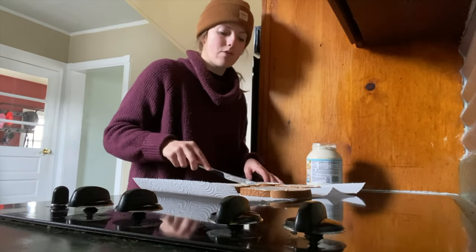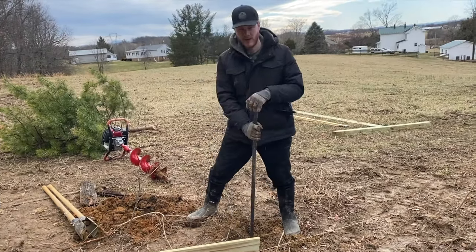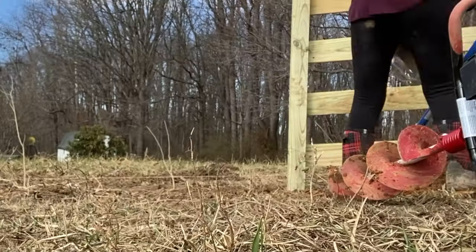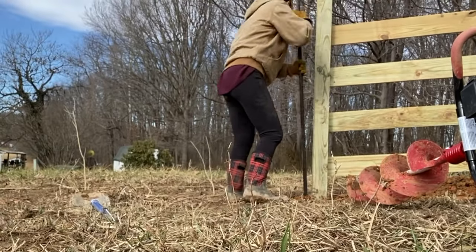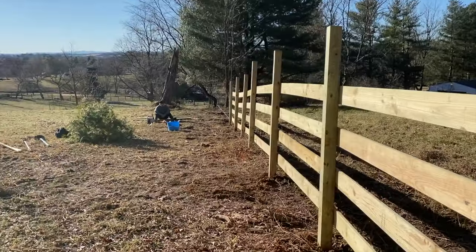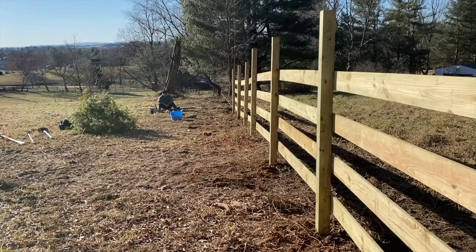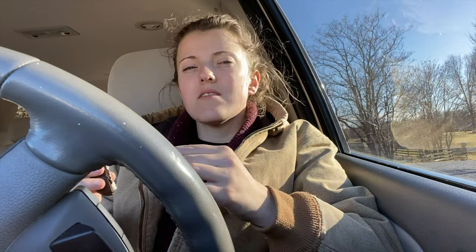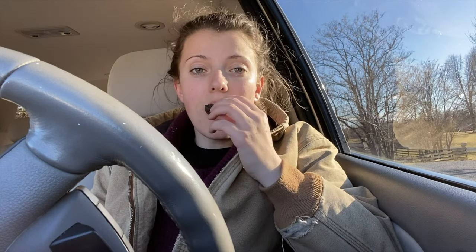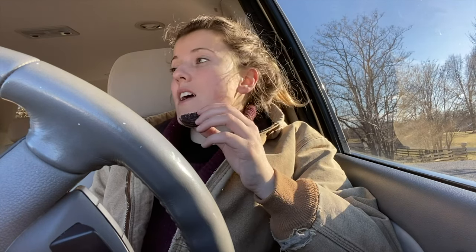I have to pick up hay and leave around 4:15. Best tool ever — tamping rod. Our neighbor saw us struggling and brought it over, so thank you neighbor! So there's our first day's work — about 50 feet of fencing, not as much as we would have liked. With farm work you never do as much as you want to initially. We just don't want to spend money; we want to do it ourselves. We're getting somewhere. We're going to go get hay now and call it a day — we'll see how far we get on the fence tomorrow.